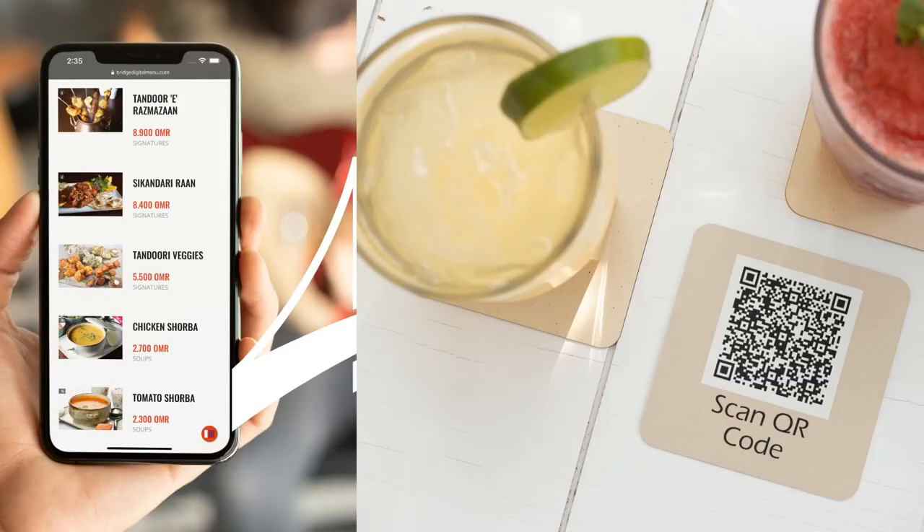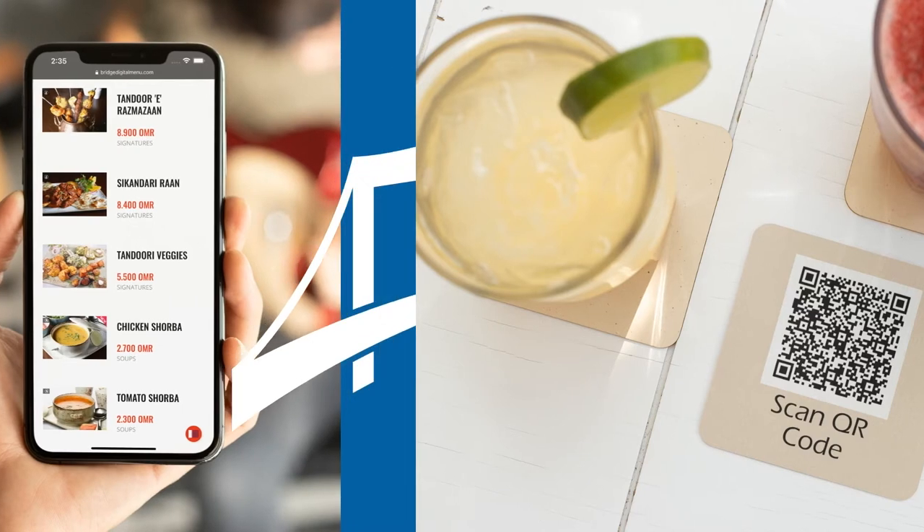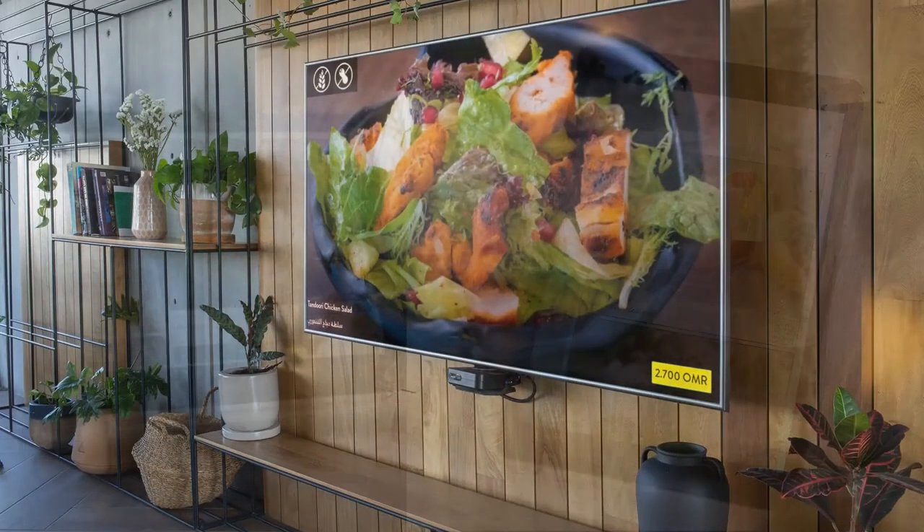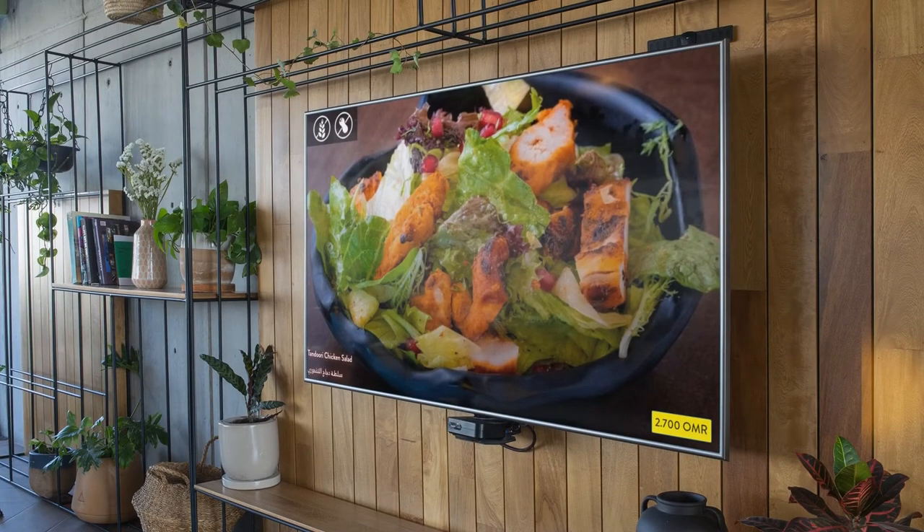Use Bridge Digital Menu to produce a contactless menu where customers can browse your menu on their mobile devices after scanning a QR code. You can also display your menu on prestigious Apple iPads or affordable Android tablets. You also have the ability to display your menu on TV screens as digital signage to showcase your signature dishes or promotions.